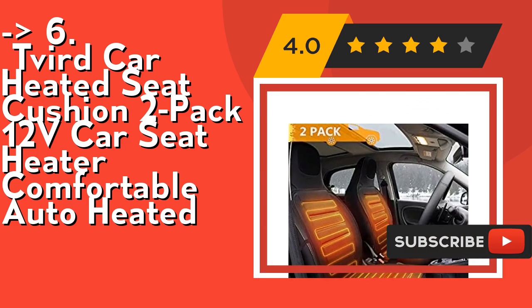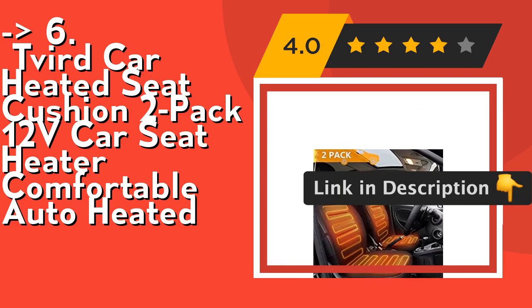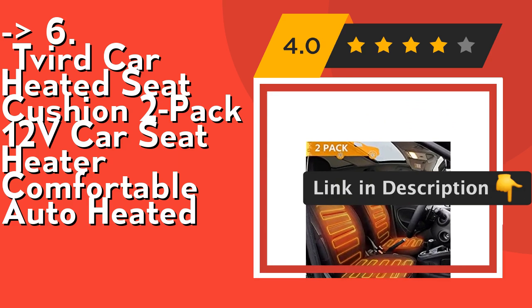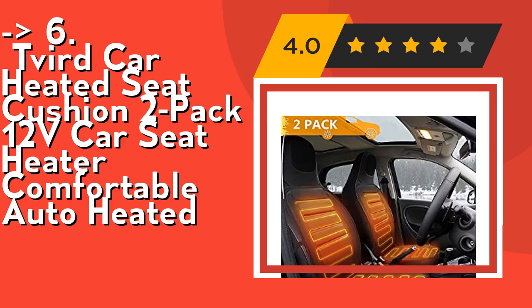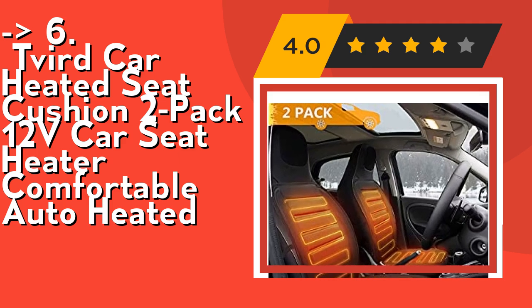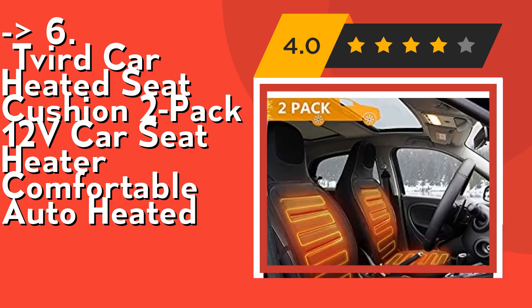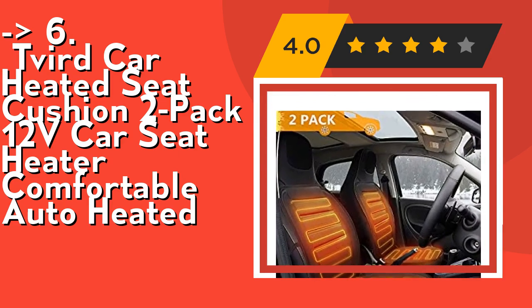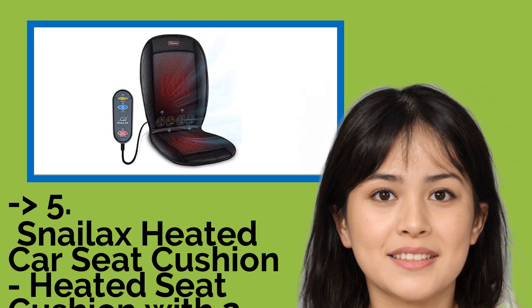It's safe — UL approved wiring warms up to 150°F and is safe and non-flammable. Change freezing winter car drives into a more comfortable warm ride with the Deferred heated car seat cushion. Use this heated cushion in your vehicle to enjoy a more relaxing drive during frigid winter conditions. Check out the link in the description to buy this product from Amazon.